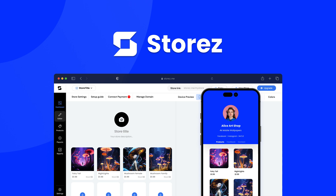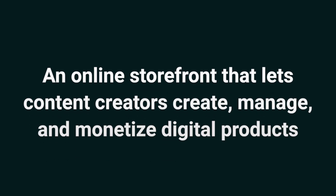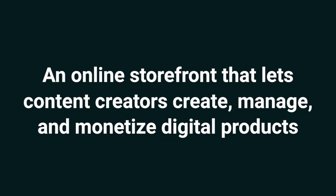Hey Sumo-lings, it's Jeng with AppSumo, the best place to get insane deals on business software. Today we're taking a look at Stores, an online storefront that lets content creators create, manage, and monetize digital products.